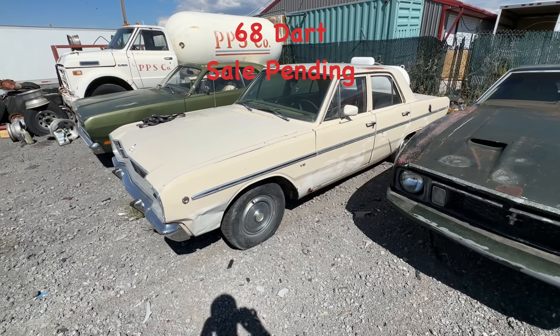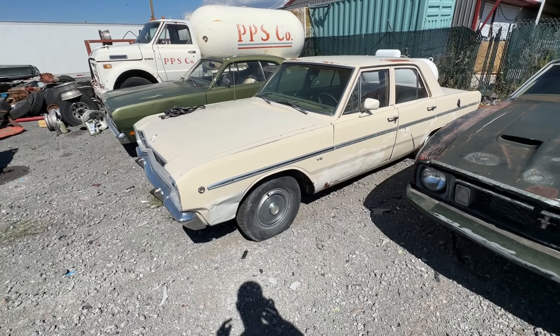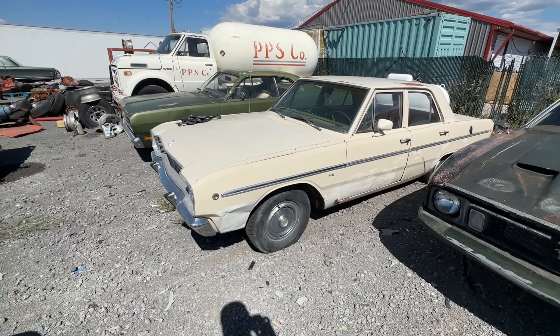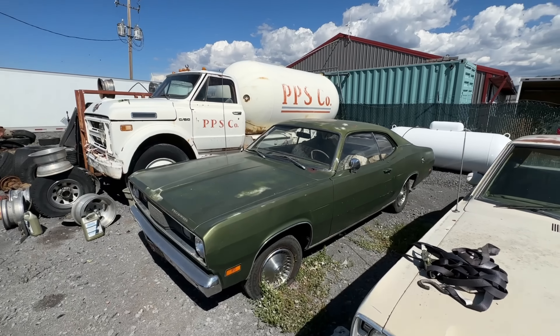'68 Dart — this one's a V8 car. Not sure if it's sold or not — I have a guy that really wants it. Let me know if you're interested and we'll figure it out.